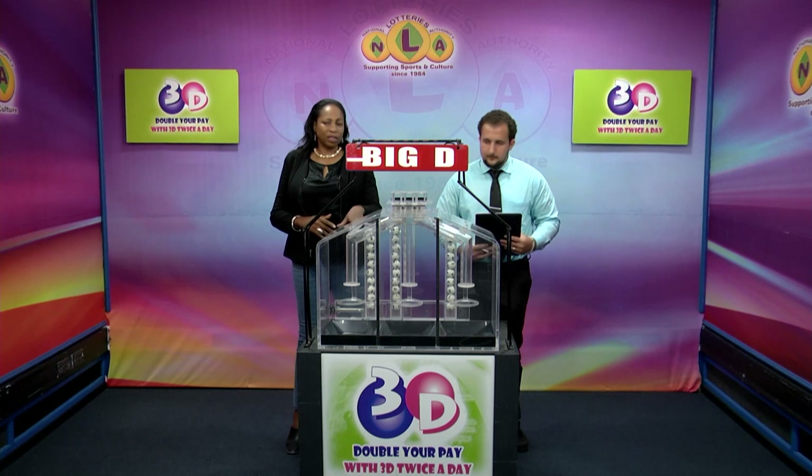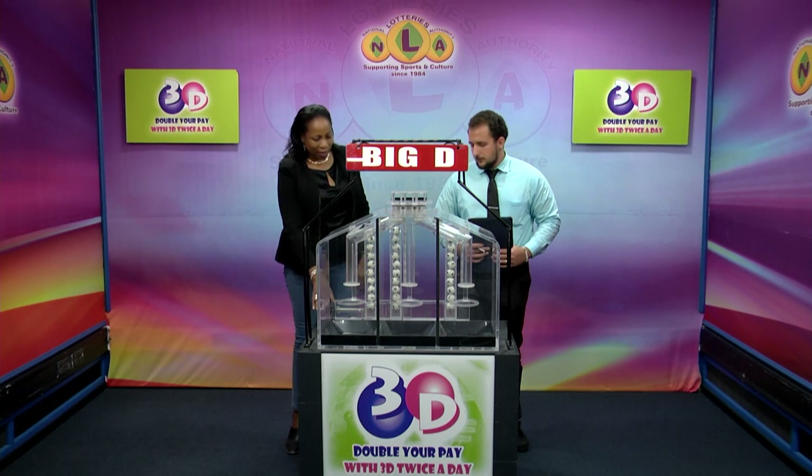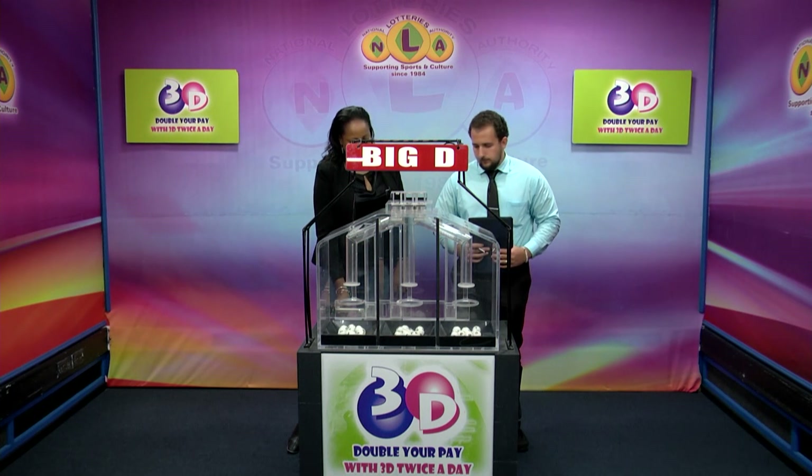We have 10 balls in each of the staging tubes numbered from 0 to 9. These balls were checked and verified by our auditor. Let's let them into the mixing chambers and get the machine going.